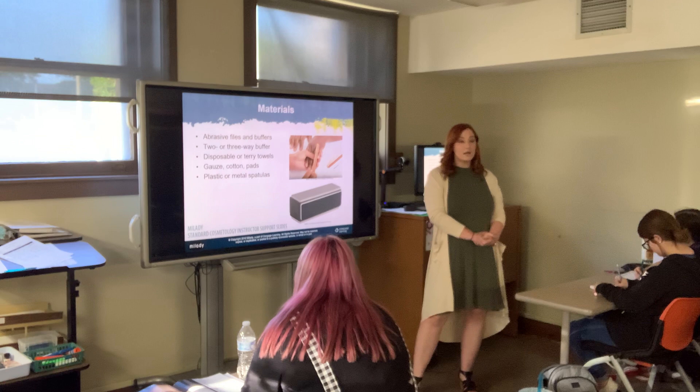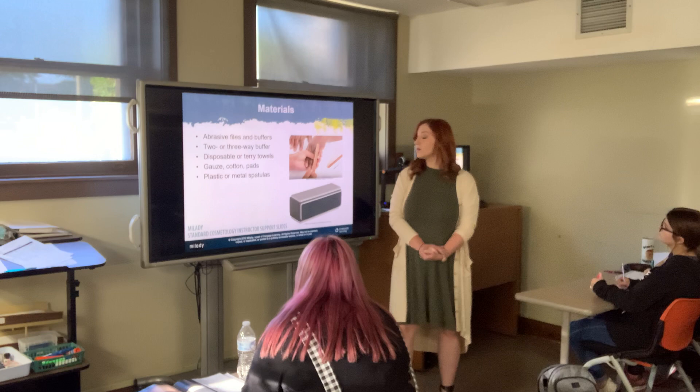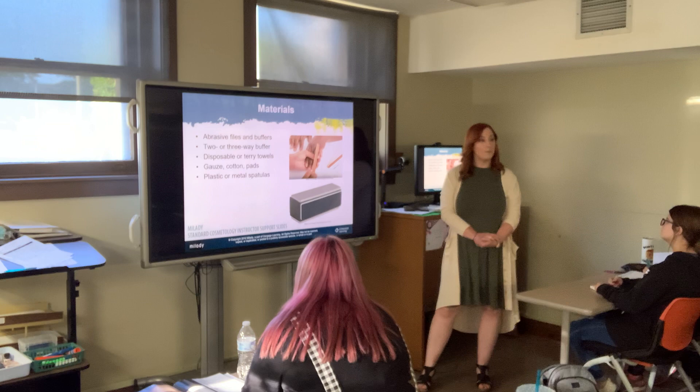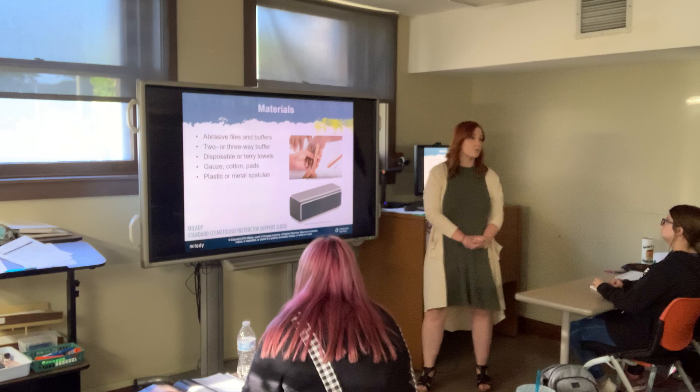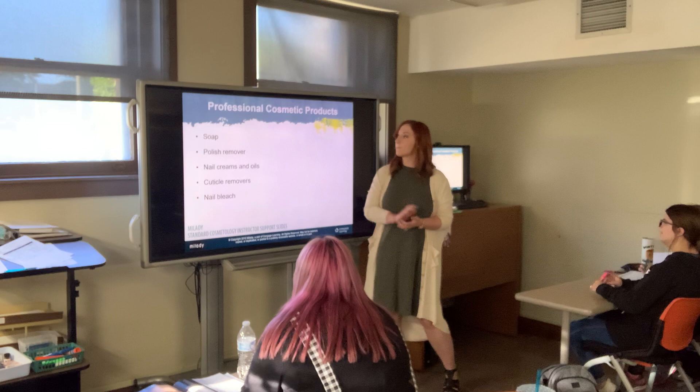There was a really bad strand of flesh-eating fasciitis that went around about five years ago and they linked it to a pedicure salon. Whenever you think it's too expensive to buy all these throwaway products, the cost does add up, but a lawsuit for spreading a disease would be much more expensive. It's better to protect yourself and your clients by throwing these items away and not reusing them.